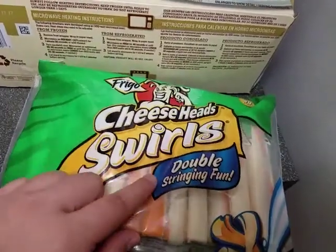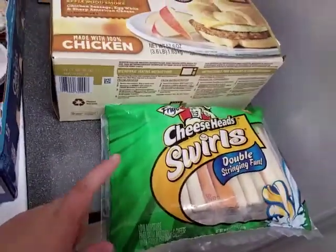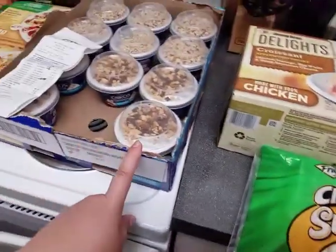We got 36 of these Cheesehead Swirls Double String Bun. These are $7.49 with $2 off — originally $18.99 down to $5.49. When you do the math it does become really cheap, and the same with these.